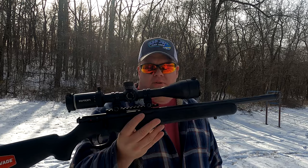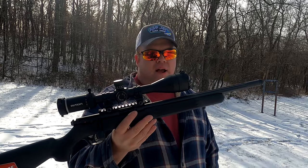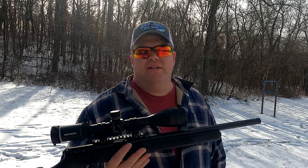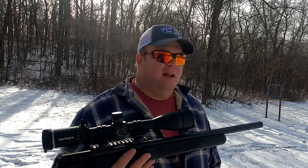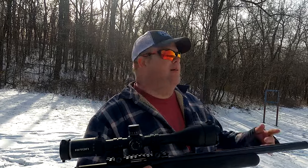We're going to take this thing out to 50 yards and see how accurate it is with a couple different kinds of ammo today. It should be a fun day. We're not going to stay out too terribly long because it is literally 15 degrees out here, but this is brand new and we just got to take it out and try it.